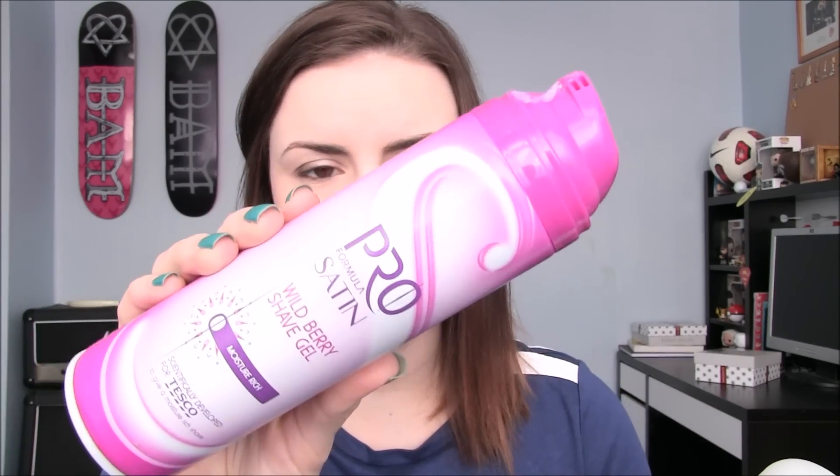I have two shaving foams. My normal one is the Pro Satin by Tesco in Wildberry. When I went back to get that one they were sold out, so I had to get the Satin Care Shave Gel with Aloe Vera. I literally find there's no difference between them other than this one is triple the price, so if you want to spend the money go ahead but Tesco's one is just as good.